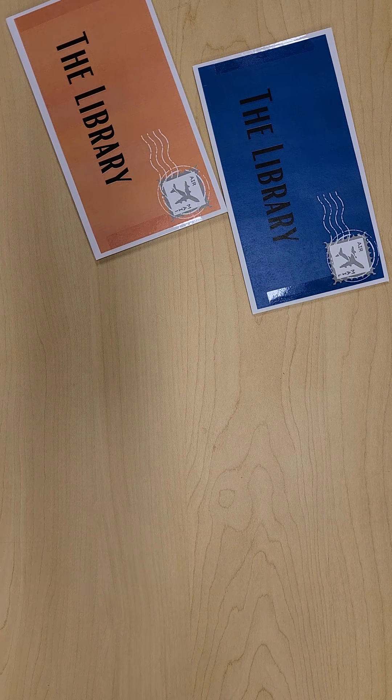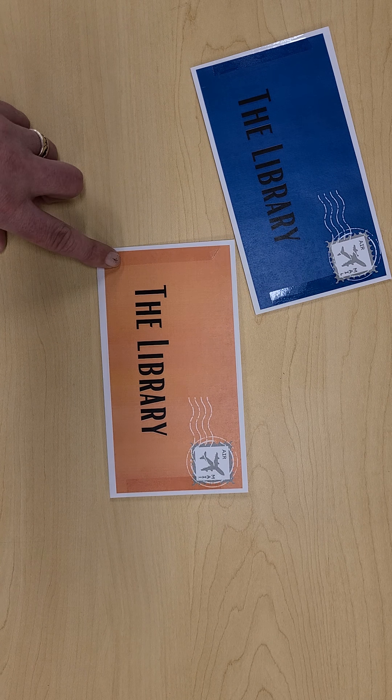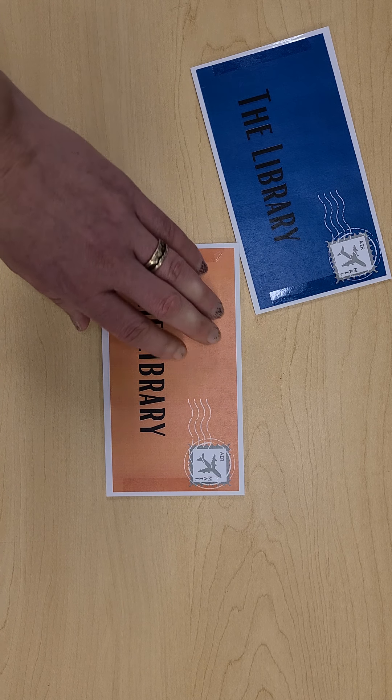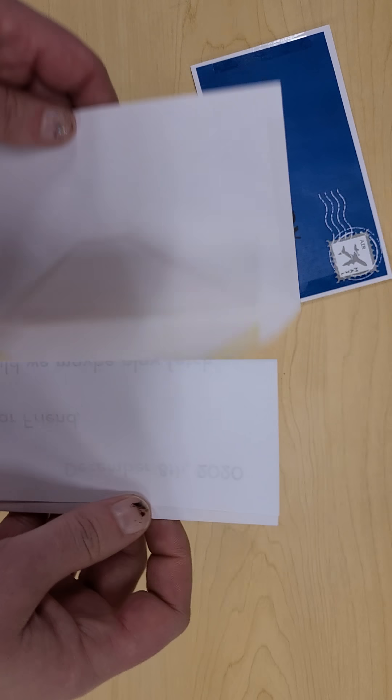We have two more. Let's do the orange one next. We got a lovely letter in the mail. We got a lovely letter in the mail. Getting mail is so much fun. I wonder who sent this one.